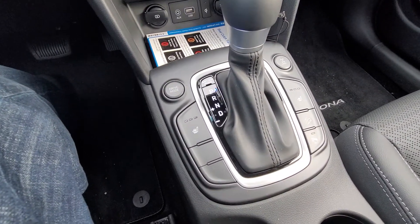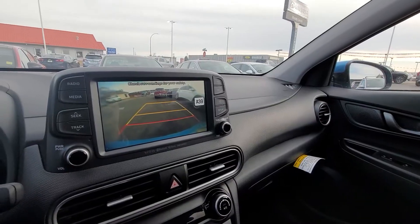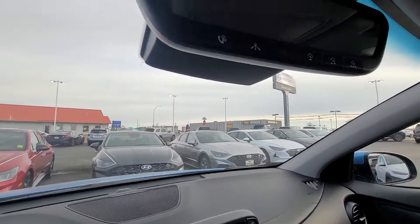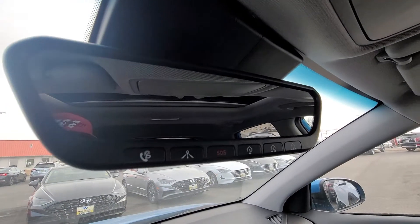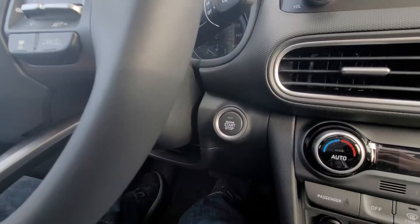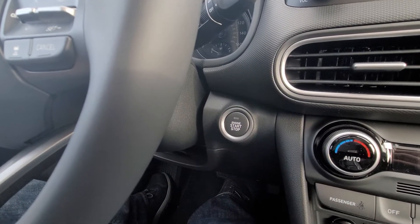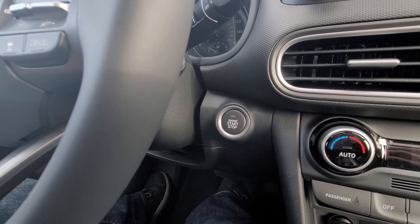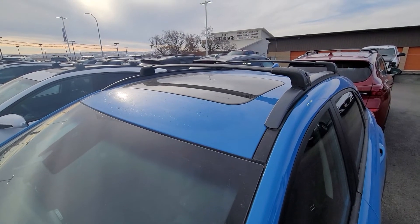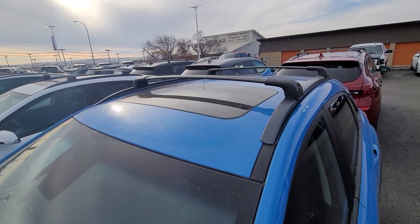You'll even have heated seats. Backup camera is standard. And you have a three garage door opener, as well, with an automatic rear-view dimming mirror. Don't forget that this model also has push-button start and, with the help of Blue Link, remote start. This model also features the sunroof.